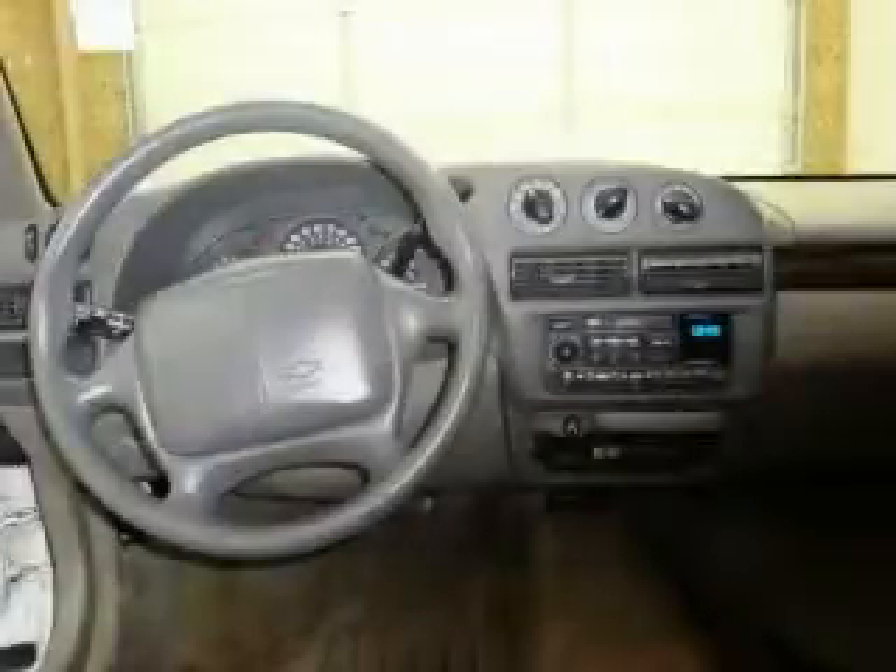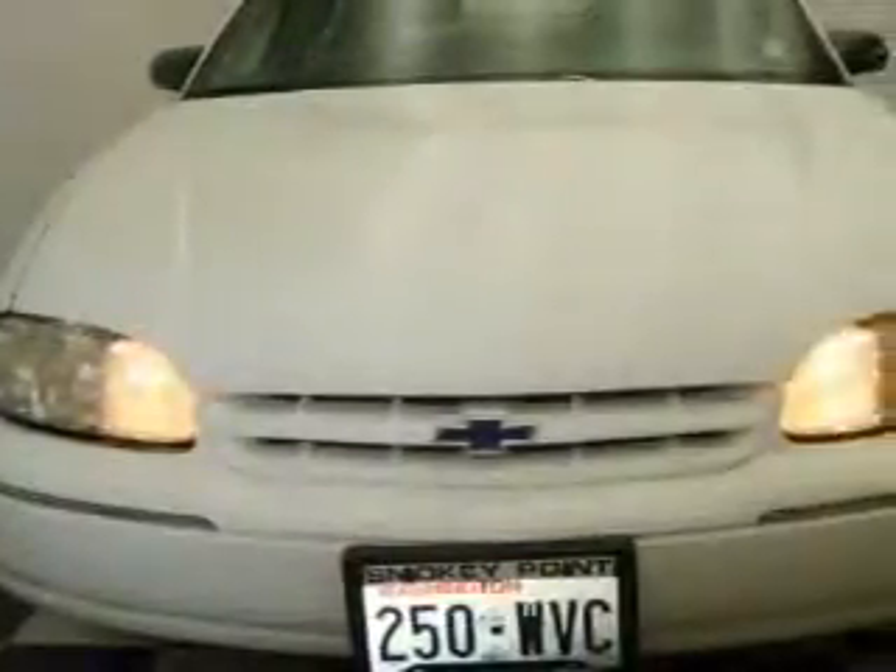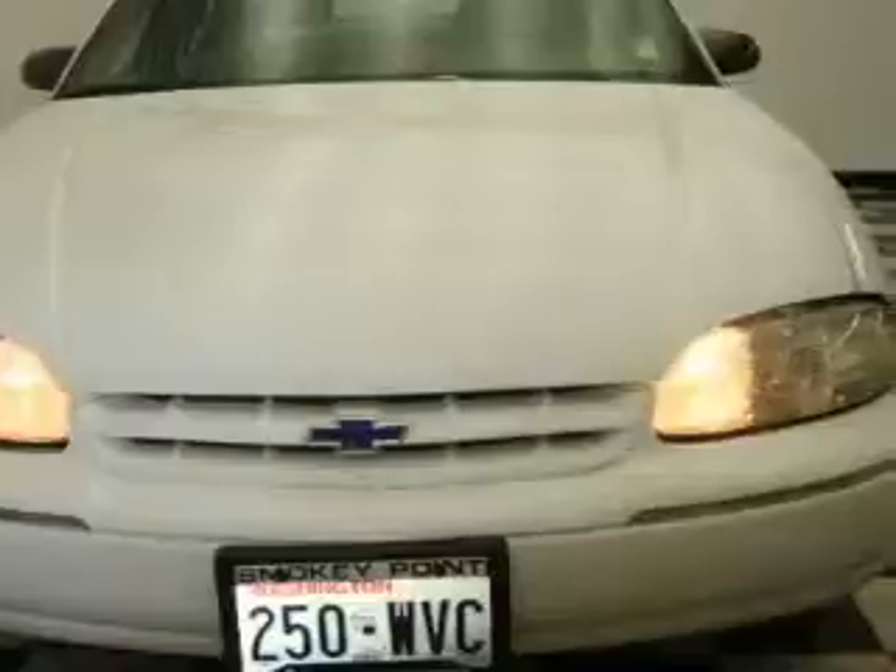The responsive six-cylinder engine connected to a smooth shifting automatic transmission produces enough power to comfortably merge into any traffic situation. Stop by today and test drive this automobile for yourself.